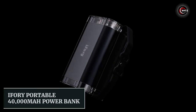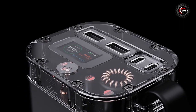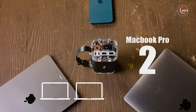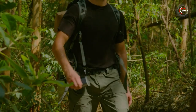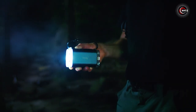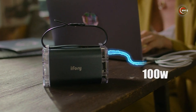Meet the iFri portable 40,000mAh powerbank, the ultimate travel companion for all your devices. With its impressive capacity, it can charge your iPhone 13 up to 10 times, your iPad Pro four times, and your MacBook Pro twice. Charge up to four devices simultaneously and never worry about running out of power on the go. Built tough to withstand any challenge, it can even be used as a flashlight with an adjustable beam angle. Whether on a long journey or exploring the great outdoors, the iFri powerbank has you covered.